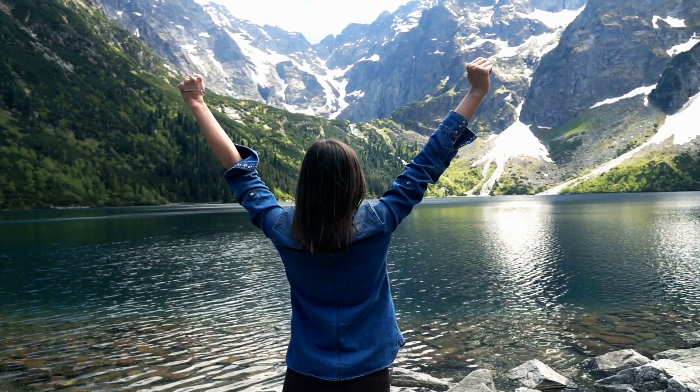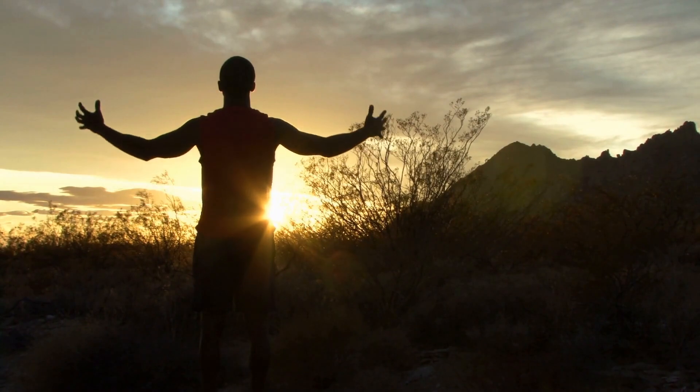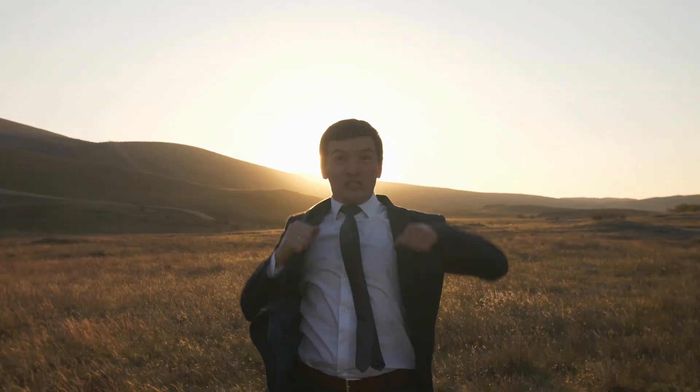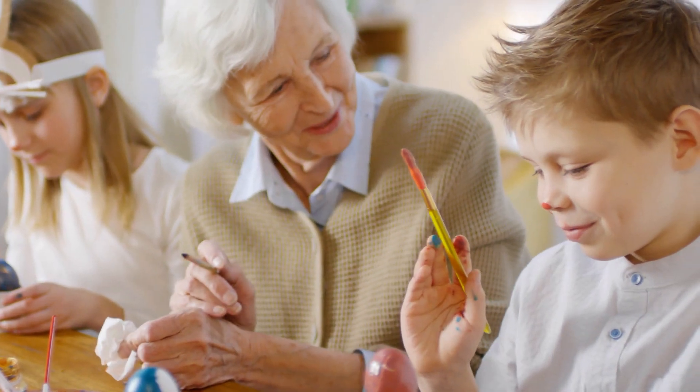The message of Easter is life — that Christ truly lives, and lives inside of you. Rise up then, and live, and you will see that hidden inside, there is always a wonderful surprise.